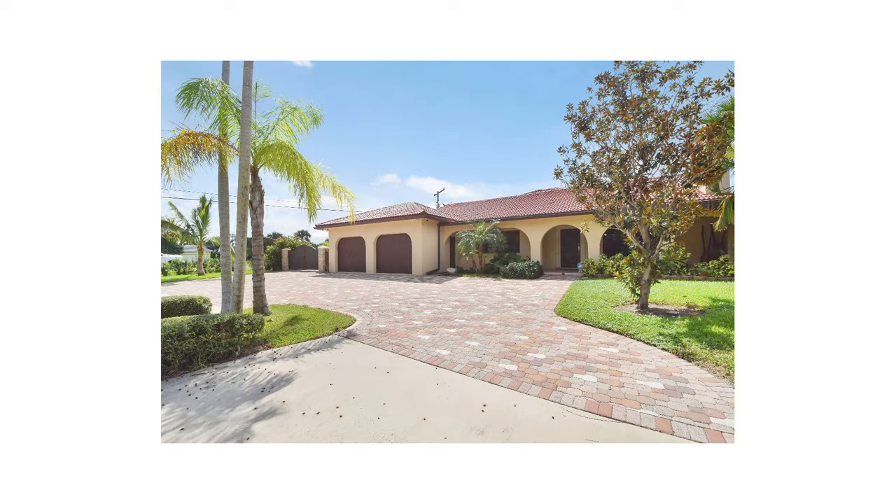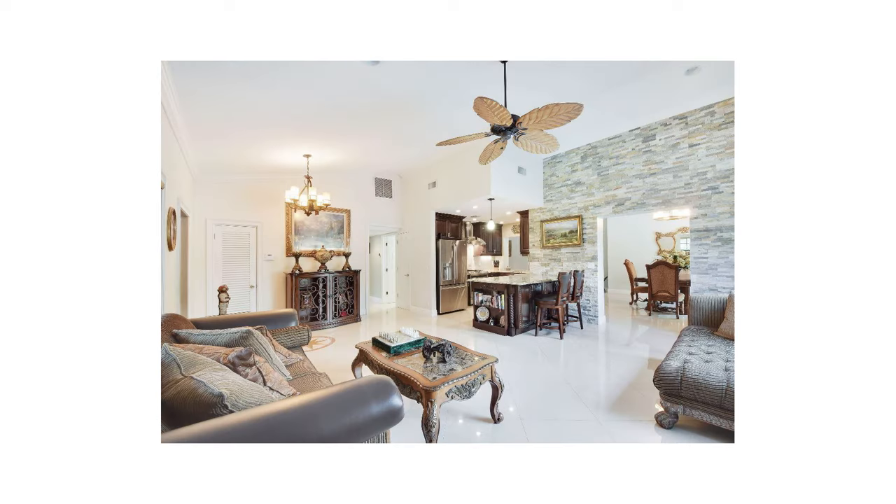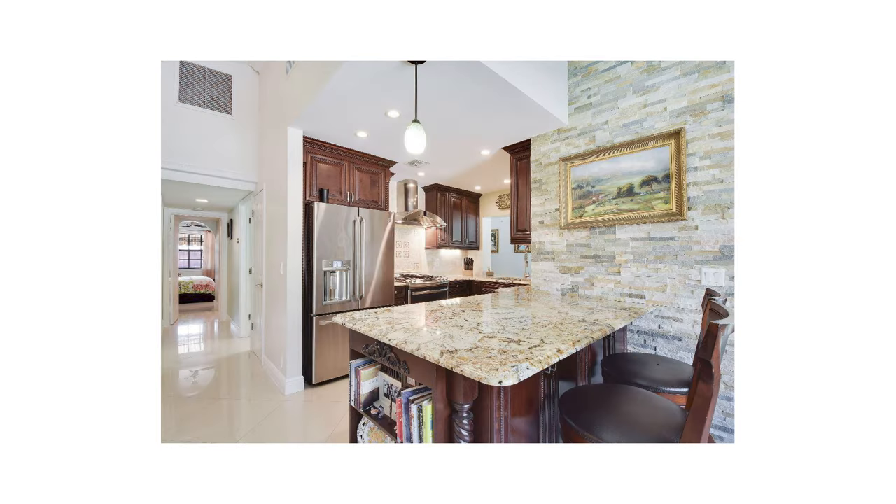Priority number one was to create a formal entry. The home was built in the 1950s, and there was no entry. As soon as you walked in the front door, you were right in the living room and in the kitchen.